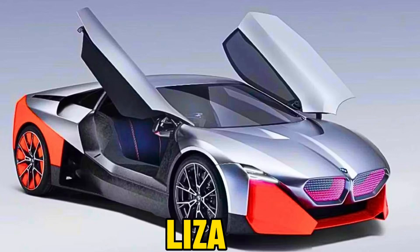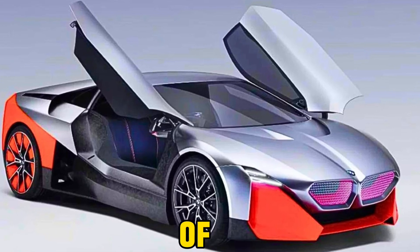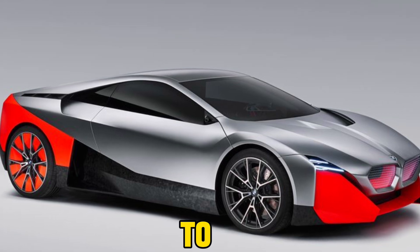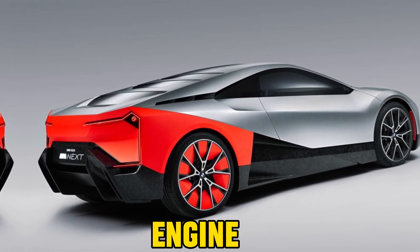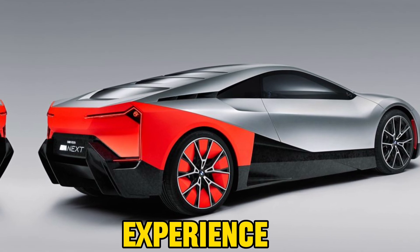Welcome, everyone, to Liza Car Info. Today, we delve into the captivating world of the 2024 BMW i8 Roadster, a plug-in hybrid sports car designed to captivate onlookers. With its sleek aesthetics, luxurious interior, and potent engine, the i8 Roadster promises an exhilarating driving experience.